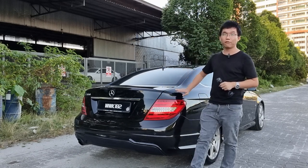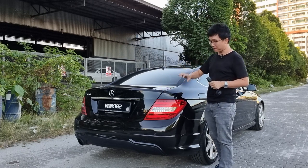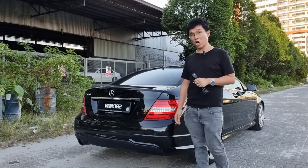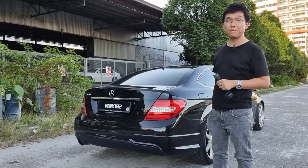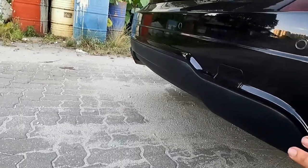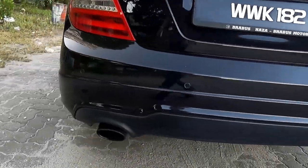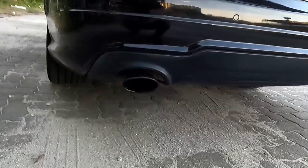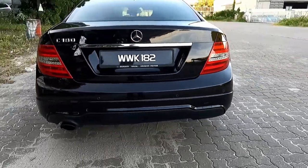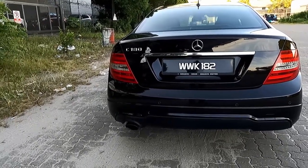With the 204, I actually like the pre-facelift front end but definitely at the rear I much prefer the facelifted car. This AMG Line example has a diffuser element at the bottom of the bumper. Being the C180, you've got a very modest single exhaust setup. Looking straight on from dead at the back, the sheet metal is basically almost identical to the sedan.